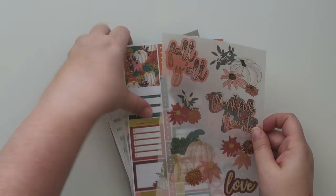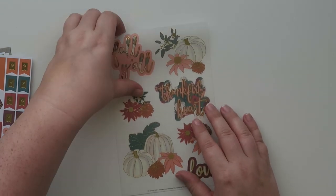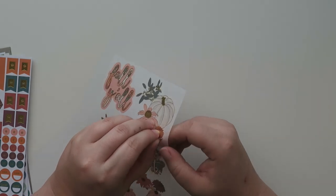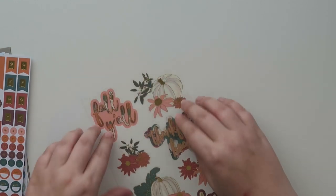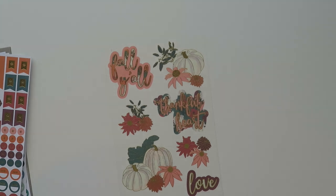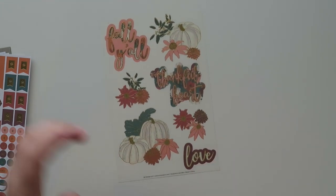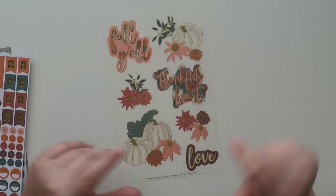Let's move on to the stickers. This is like clear sticker paper — it's totally clear and waxy. So here's a fall decorative sheet of stickers. For my planning style this wouldn't really fit in my planner — I use the Erin Condren hourly binder and these are just a little bit big for that. But if you're into scrapbooking, you could use these as seals on gifts or envelopes.